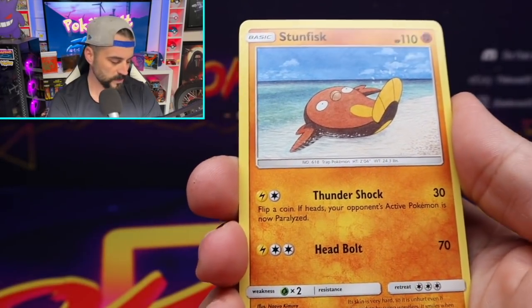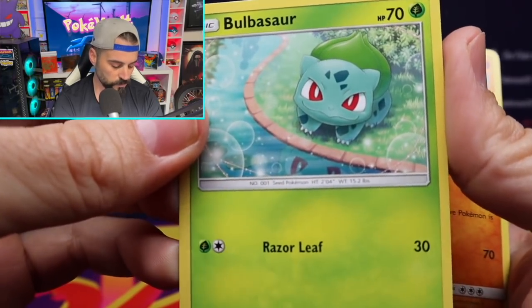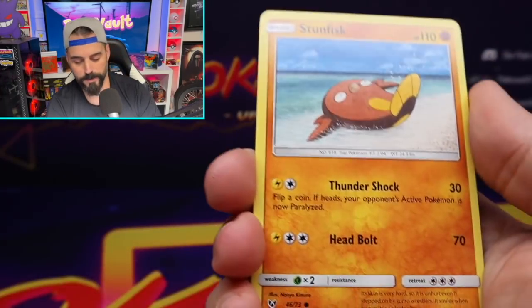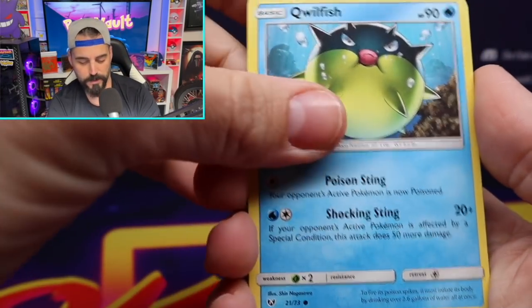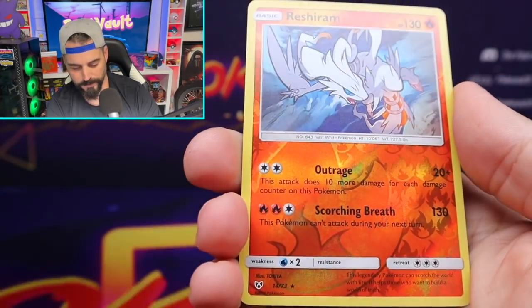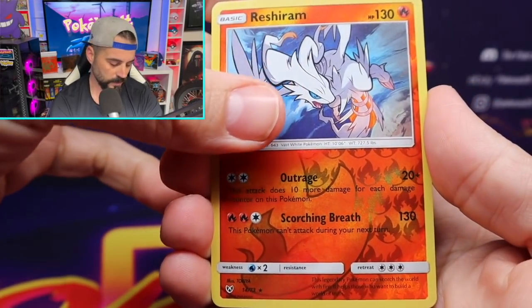Bulbasaur — these are beautiful artworks. This is the artwork for the 25th anniversary Bulbasaur, like the first ones that came out, the ones that were in McDonald's, and it had that holo background. Let's see — Stunfisk, Qwilfish, Shroomish, Scraggy. That's a reverse Reshiram rare. That's pretty cool. Let's see if we can get a hit out of Shining Legends.